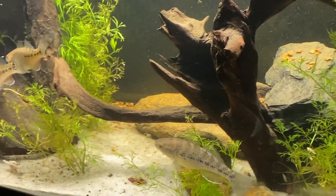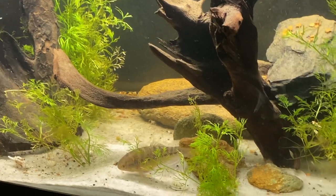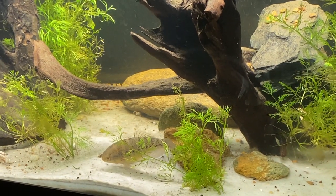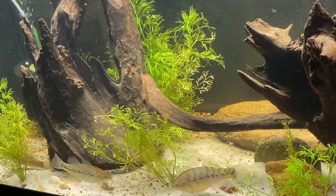I'm going to be putting some darker substrate in there — some gravel probably — to see if they will show some more color. Alright guys, appreciate you watching. They gave up on me it looks like — take care!